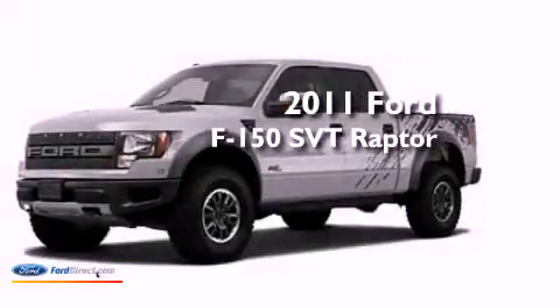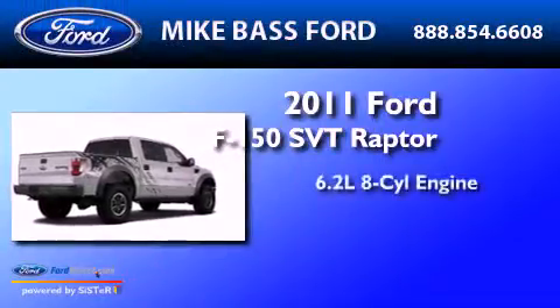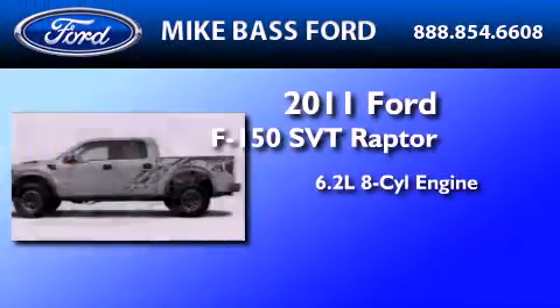This is a 2011 Ford F-150 SVT Raptor. It features a 6.2-liter 8-cylinder engine and an automatic transmission.